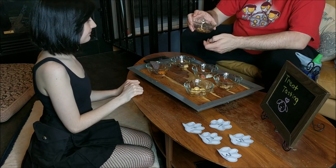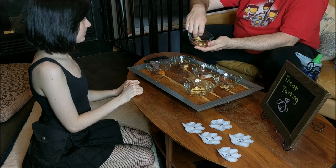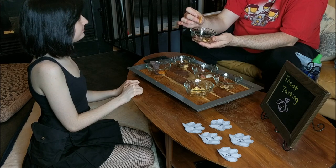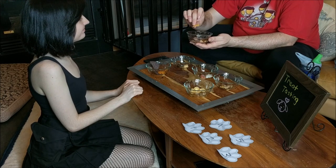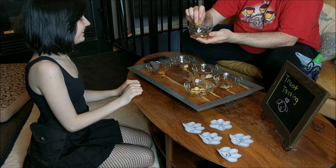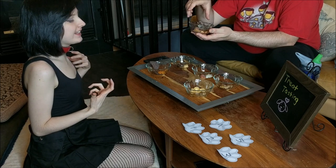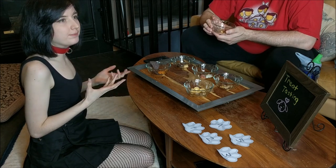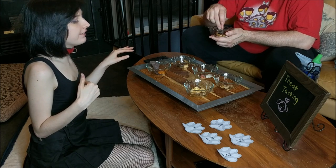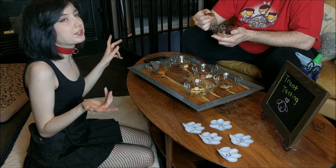Moving on to more savory treats, we have a cashew nut cheese. Evie is lactose intolerant and vegetarian, so she has very special limitations on what she can eat as a pup — she can't have canned meat, jerky, or more traditional dog-style treats. So these are good substitutes if you're vegetarian or if you're playing a more veggie-focused animal like a rabbit or a bird.